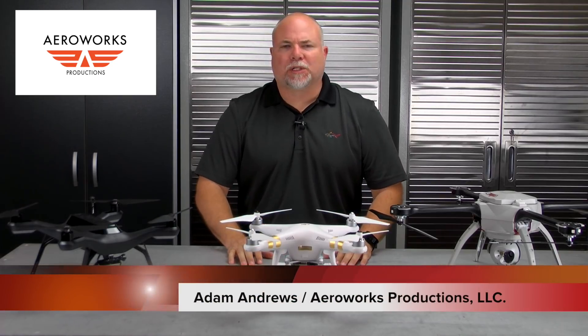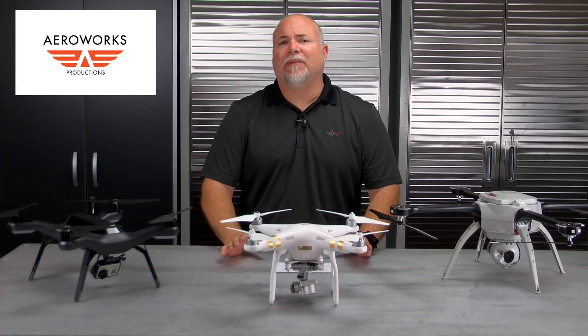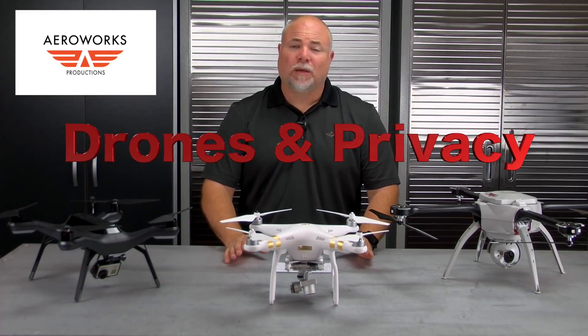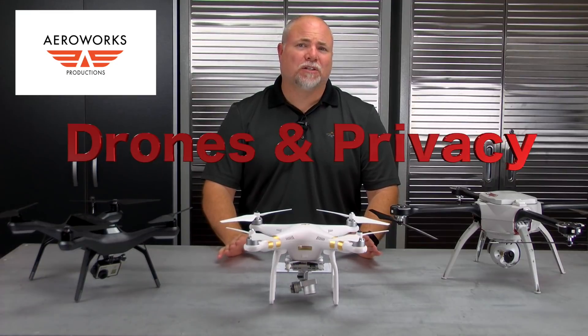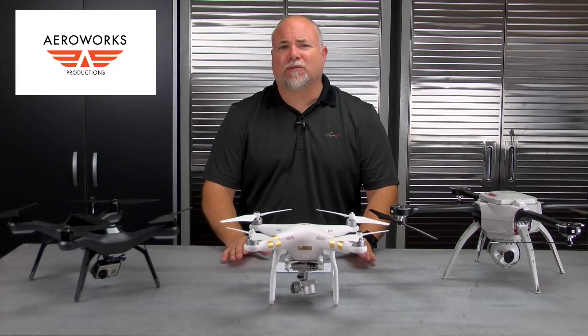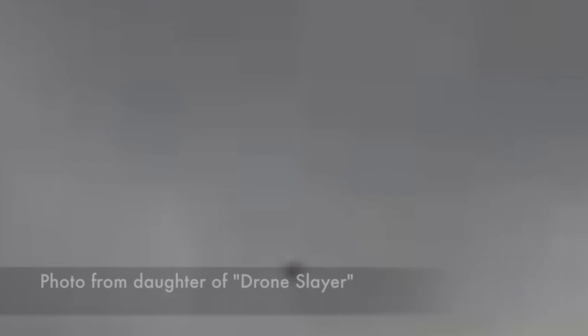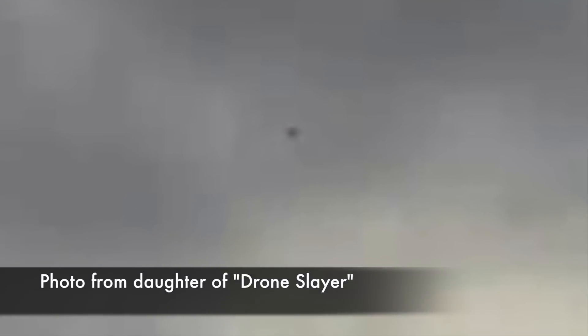Hi everyone, Adam Andrews with Arrowworks Productions. Today we're going to be talking about a very sensitive topic: drones and privacy — more importantly, drones and the invasion of privacy. Just this week we heard a story in the news of a 47-year-old man named William Meredith who went outside with a shotgun, said he saw a drone hovering over his backyard, and blasted it out of the sky.